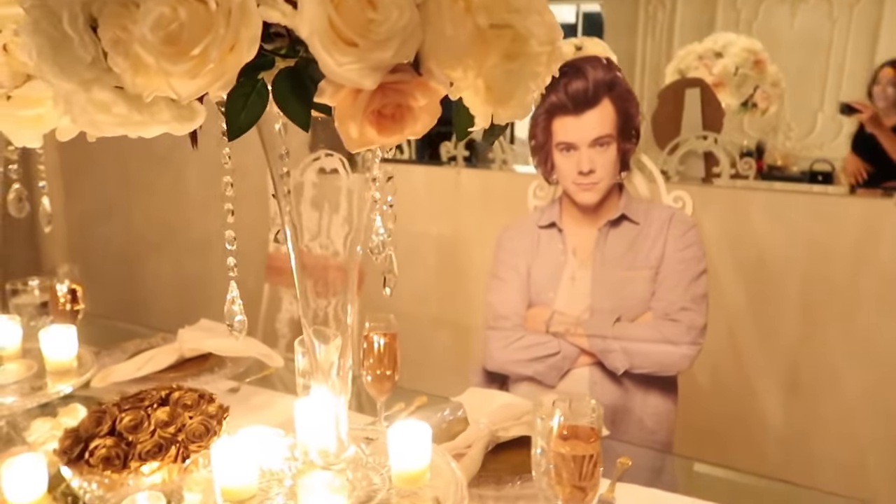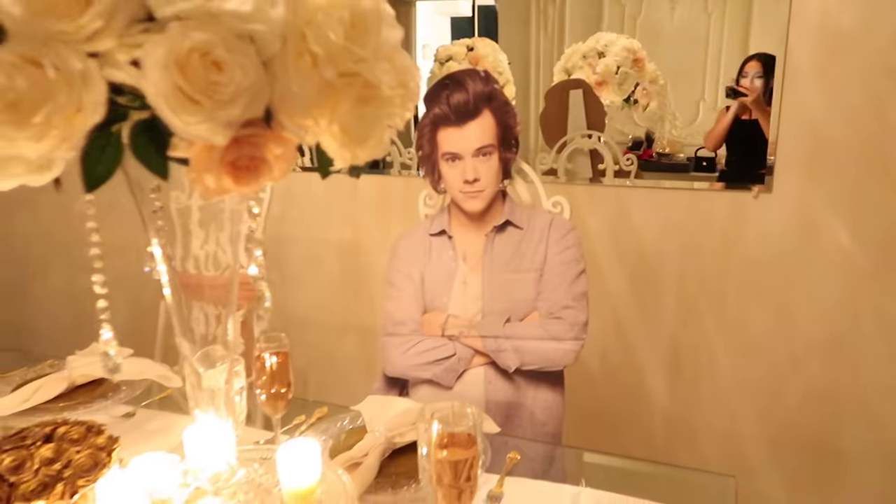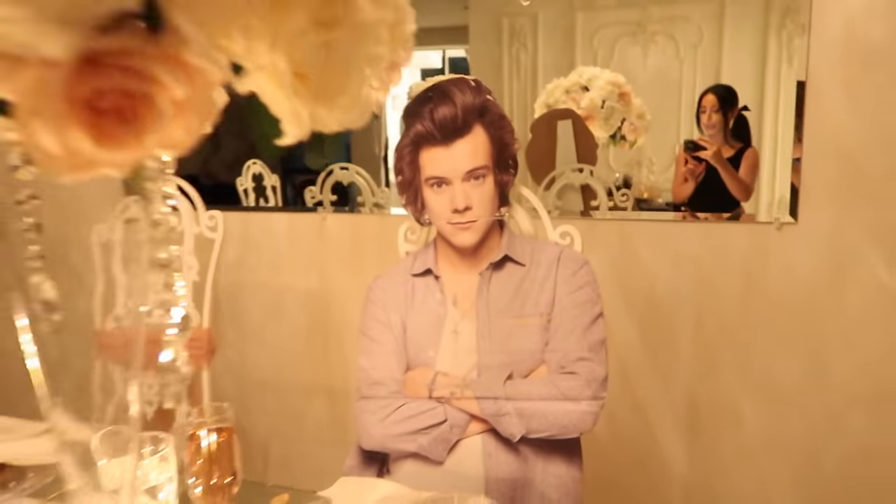This is the funniest thing in the world. Why does it look so real? I'm so weird on here. I swear, sometimes I forget people actually watch this.